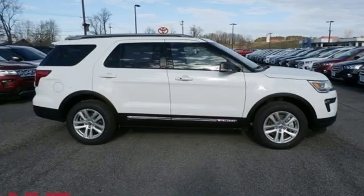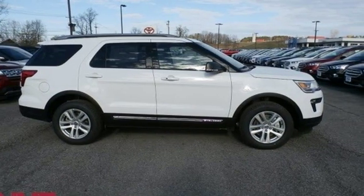Every generation has its Ford. This one's yours. Driving is believing. Test drive it today.